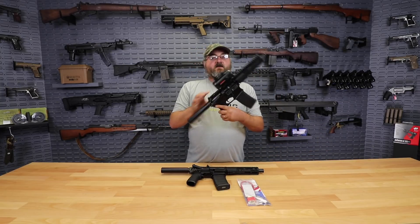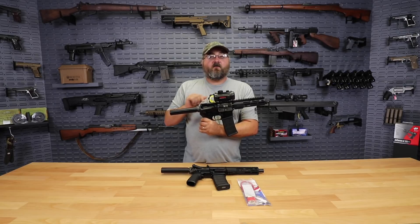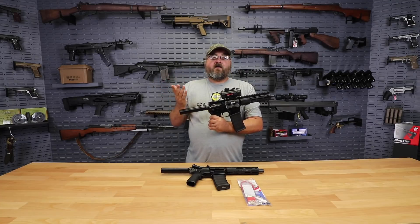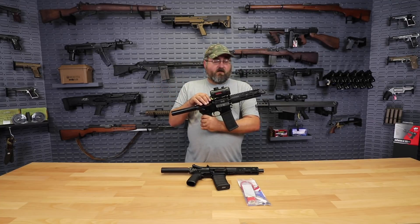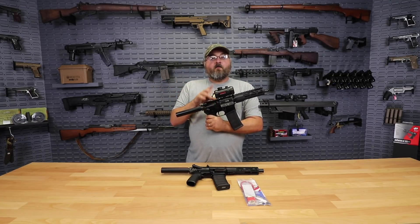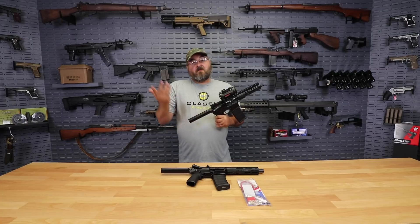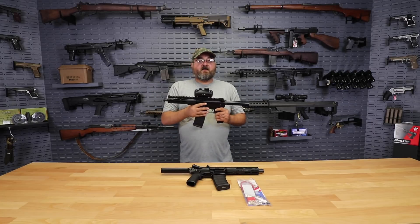Right now we've got this Tasco Tactical Red Dot Sight as our deal of the week, while supplies last. You can see how great it complements this pistol or any of our other AR-15s or products that have a rail you could mount a sight on. We definitely think that at this great low price, it would be a fantastic option to add to this pistol or any of the guns you have at home that you might need another red dot for.